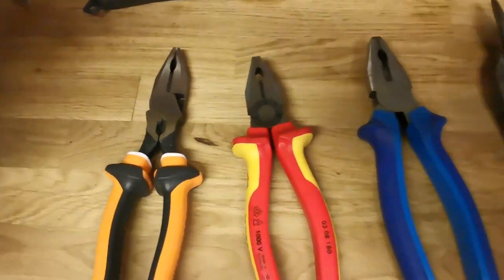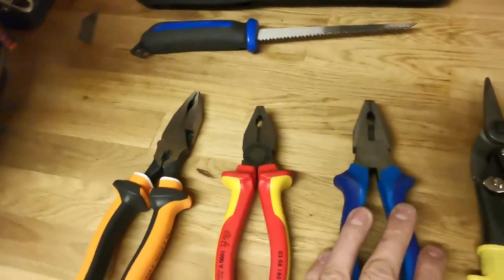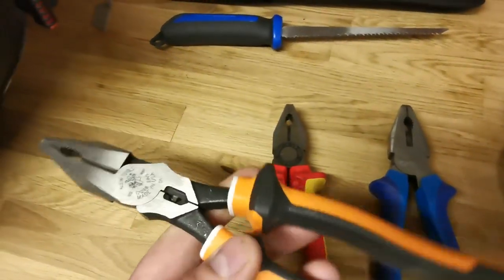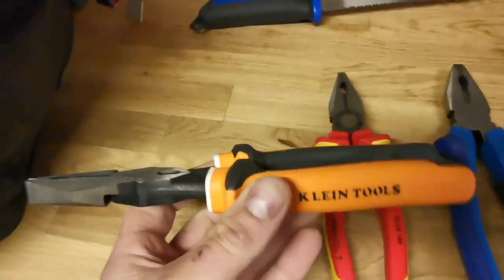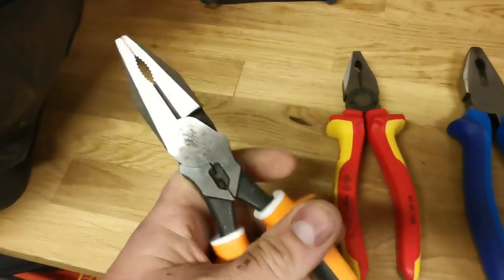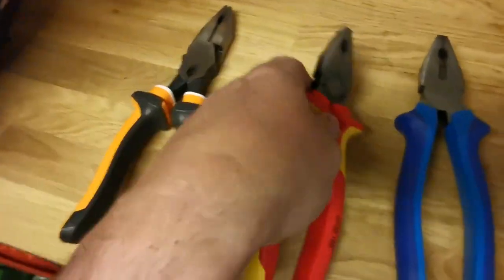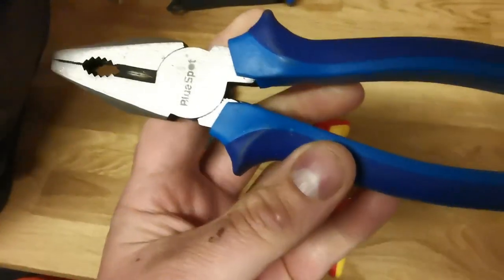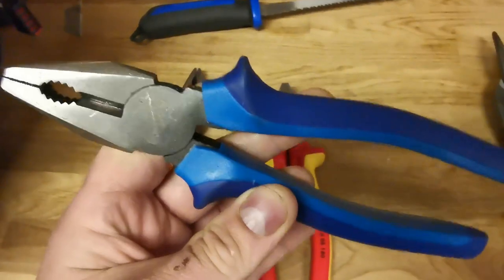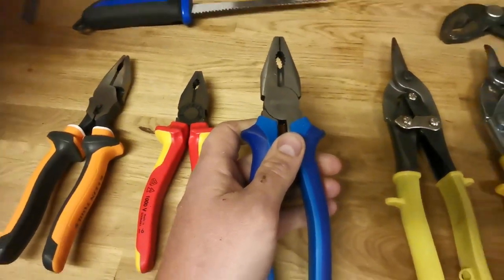Over this end we have some combination pliers — three different makes. We've got some Klein, some Knipex, and some Blue Spot. The Kleins are top of the line; these VDE versions retail in the UK at about £55. The Knipex versions are probably about £30. Then you've got the Blue Spot ones — not to be confused with Blue Point, they have no affiliation with Snap-on. These Blue Spot ones actually cost £3.99.